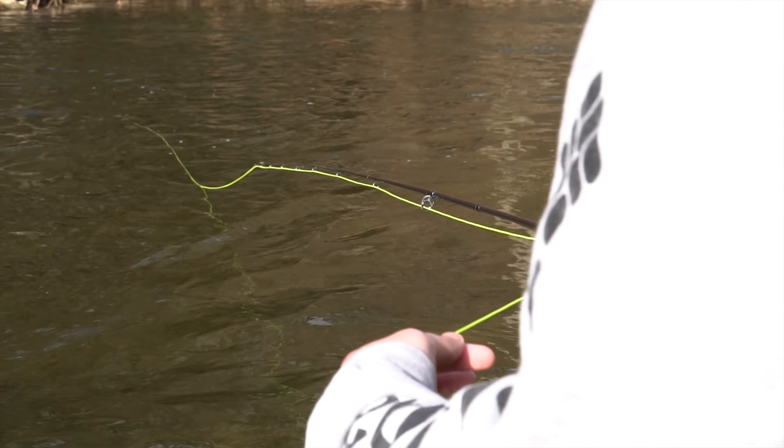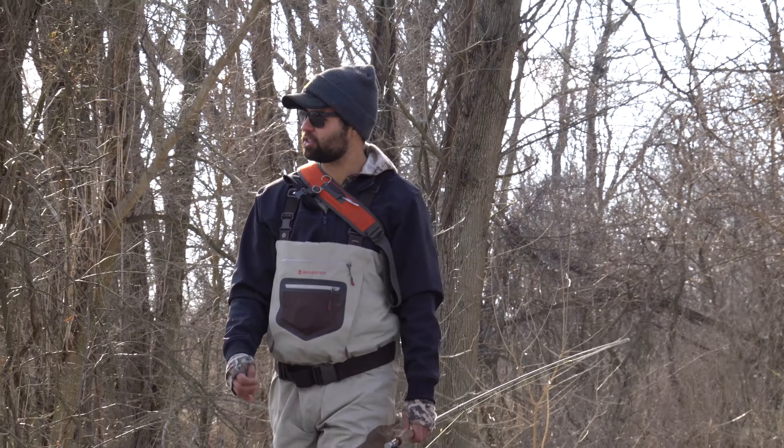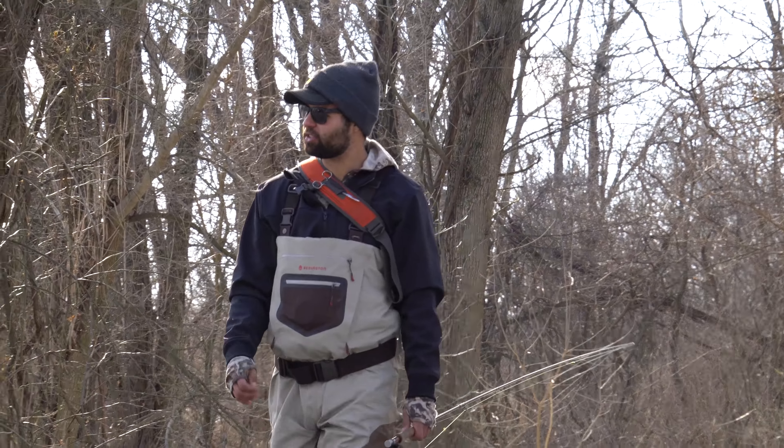Hey everybody, thanks for checking out this second video of the spring trout series brought to you by Kinsey's Outdoors. Before we start, if you haven't seen the first video in the series, make sure you go check that out right now. We went over spring trout fishing gear, did some shopping at Kinsey's, went over spin fishing setups, fly fishing setups, and much more.